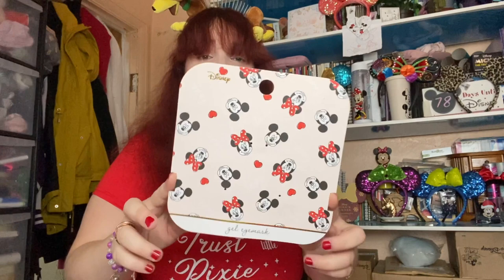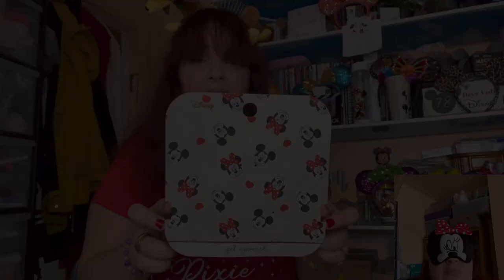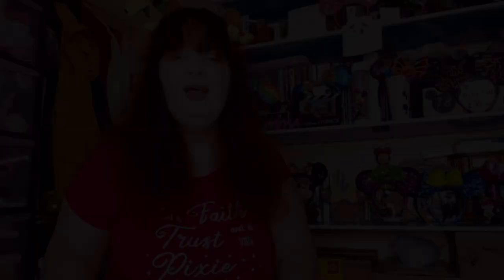I received an eye mask, and I love the picture from the packaging so much I had to keep it. It was a Minnie Mouse headband eye mask with gel pads inside of it. I'll insert a picture for you now so you can see it — very Minnie-esque!